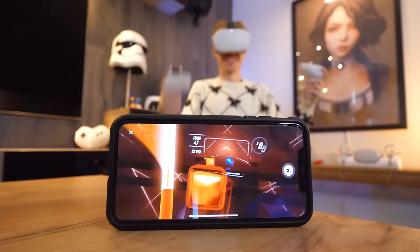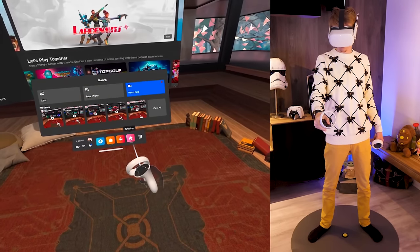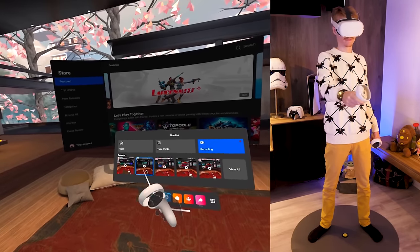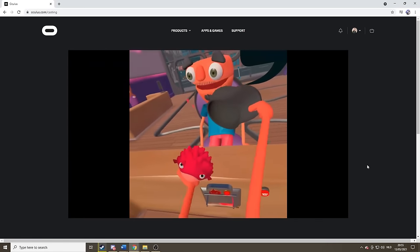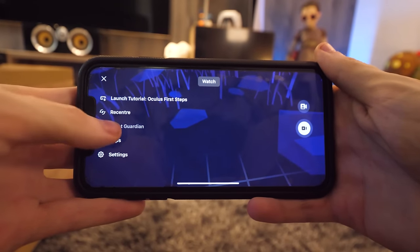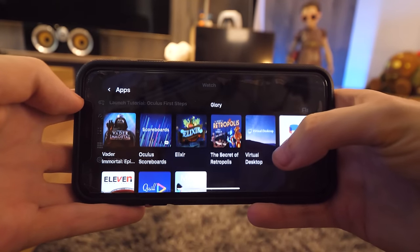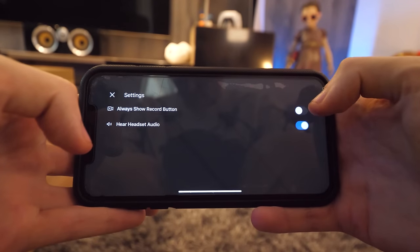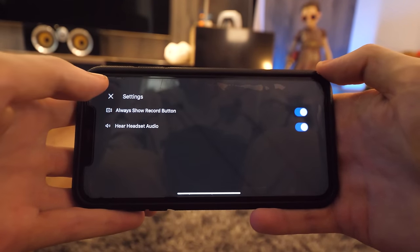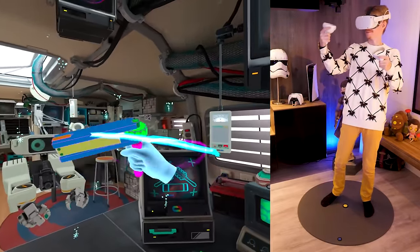Tip number thirty-one: how to stream your Quest gameplay. You can stream what you see in VR to a tablet, phone, television with a Chromecast, or a computer's browser using the casting feature. To activate it, click on the sharing icon, then Casting, and select the device you want to stream to. The coolest part is that the person watching can also launch apps, record, or reset the view — super useful for introducing VR to newcomers or capturing mixed reality adventures.